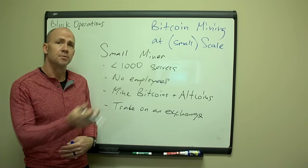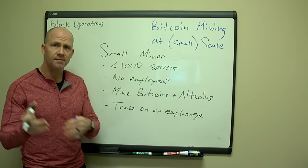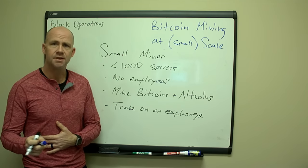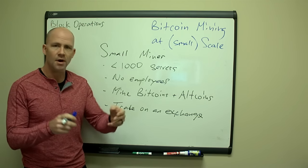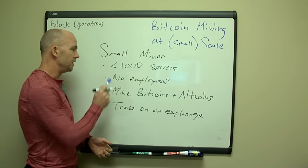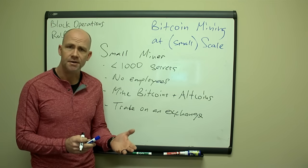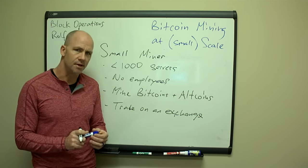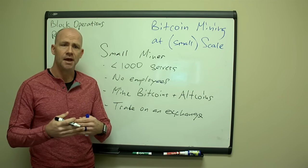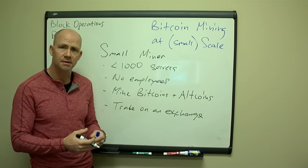To me, a small miner is someone running less than about a thousand servers — 100, 20, 200, 500 — stuff that you and maybe a business partner or one of your kids can help take care of. We're talking one to five people, all owners who are not employees. Owners are going to care about the business enough to make sure everything's running properly all the time. Employees a lot of times have other priorities — running the operation at maximal efficiency and profitability isn't always their priority.